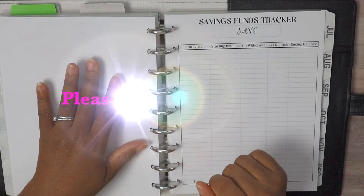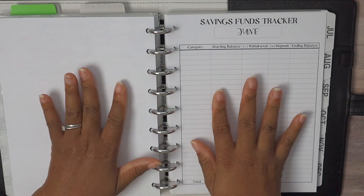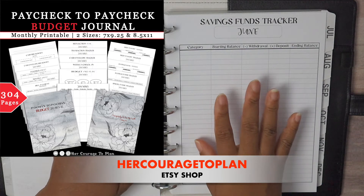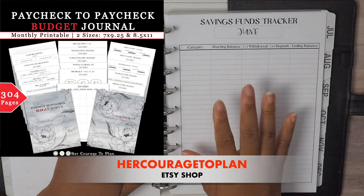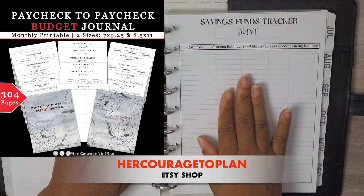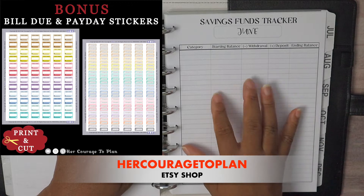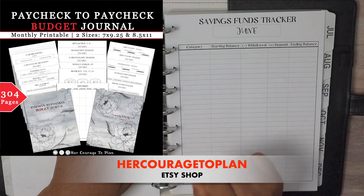I am at the savings funds tracker for the month of June. If you are liking this spreadsheet, this is part of my new 12-month paycheck to paycheck budget journal. I have the link down below in the description box. It is a nice streamlined journal with a host of different spreadsheets, monthly savings tracker jars, debt payoff tracker monthly jars, and bonus bill due and payday stickers. Please check out my Etsy shop if you're interested.